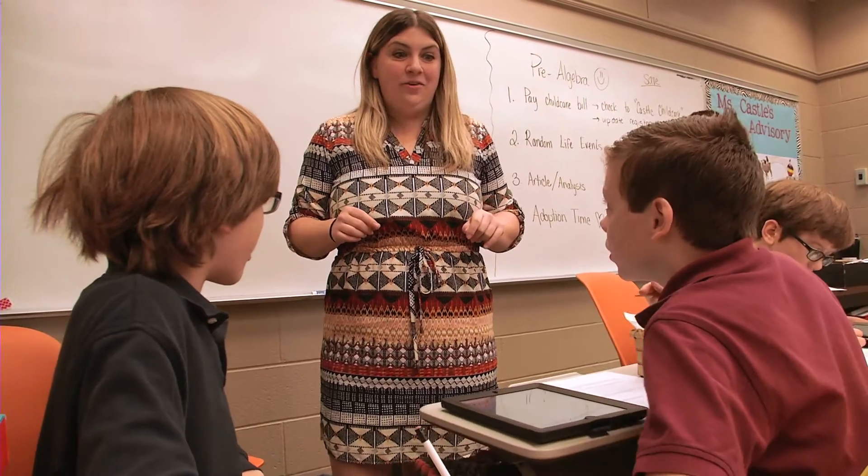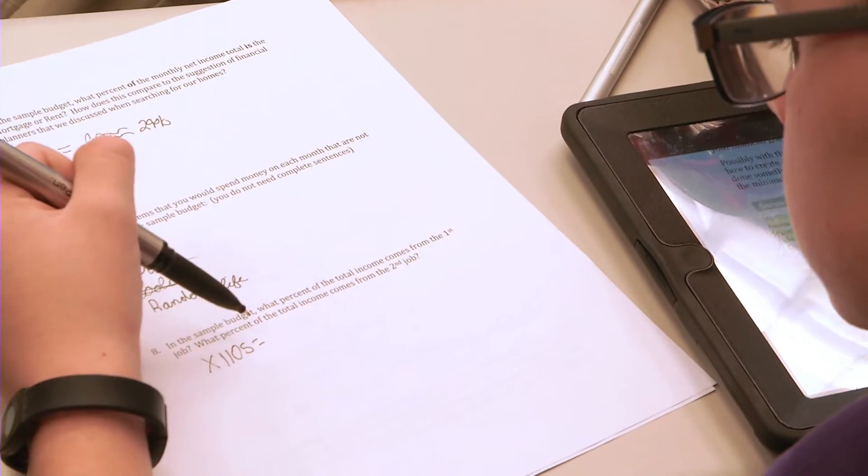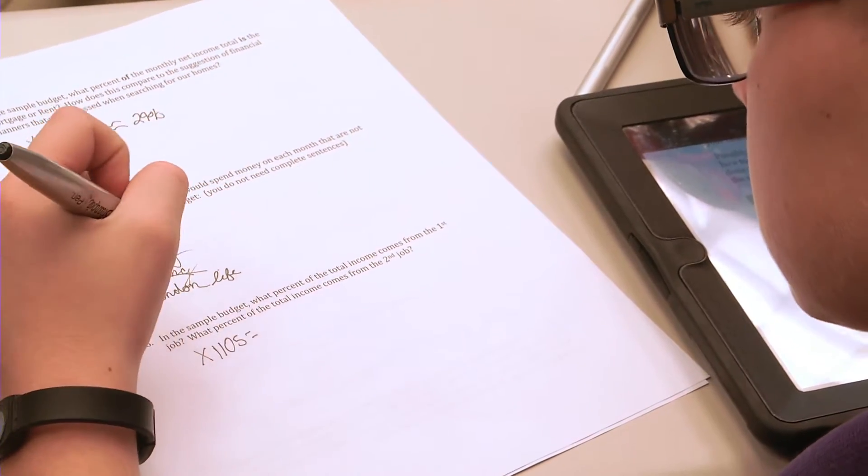We are working on a percentage unit, and we wanted to take that idea and really push it outside of the classroom — get them thinking about how can I use this in my life.